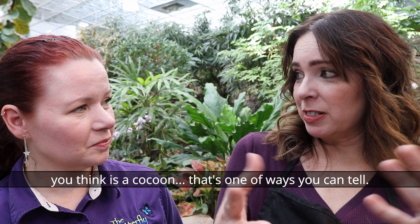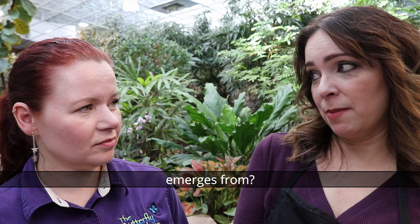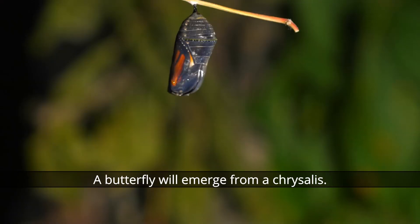If you're out in the woods and you see something you think is a cocoon, one of the ways you can tell is that it looks like it's made out of silk threads, or it has leaves bound together. So let's talk about what it's called when a butterfly emerges.